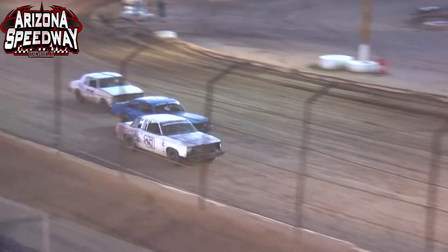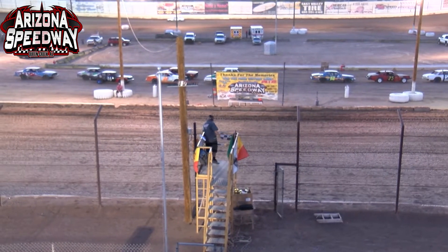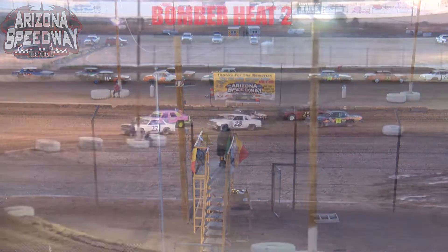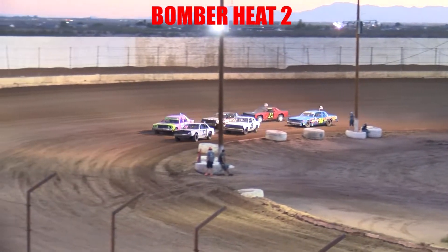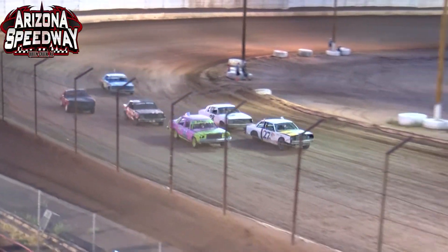Collier got it done by three seconds. John Gehrig takes home third over the 13 of Jacob Streit. The field is on the back straightaway looking for the green flag out the chute, and it is in the air — we're underway for heat race number two.